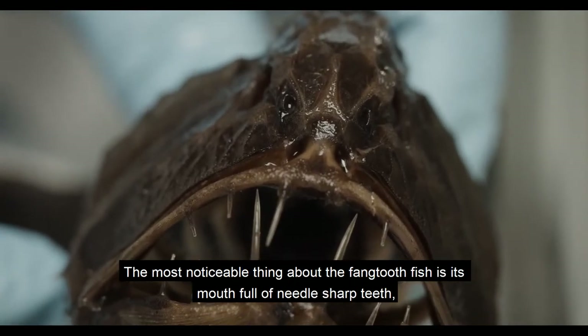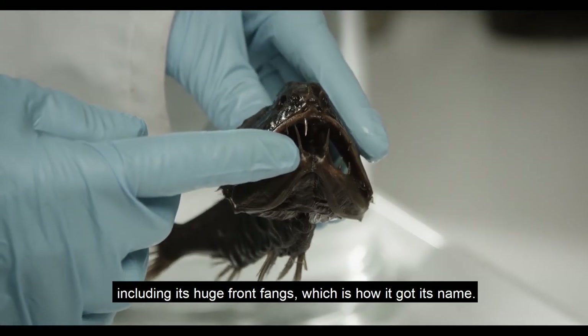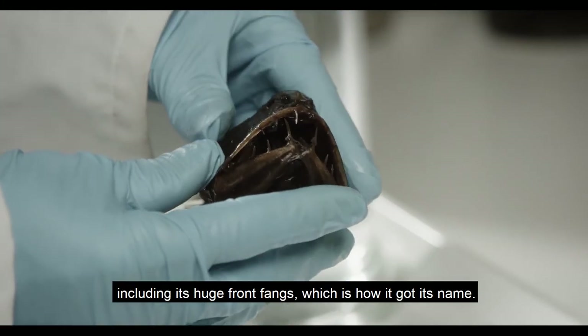The most noticeable thing about the Fangtooth fish is its mouth full of needle-sharp teeth, including its huge front fangs, which is how it got its name.